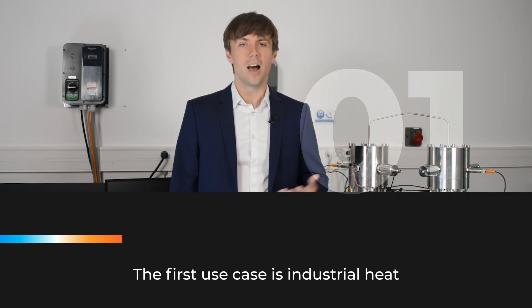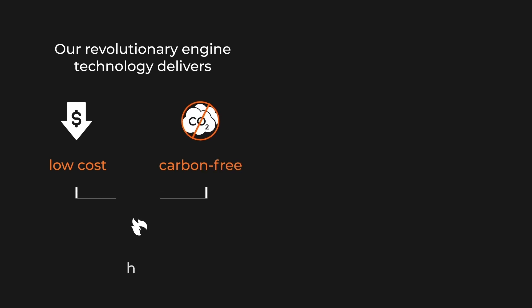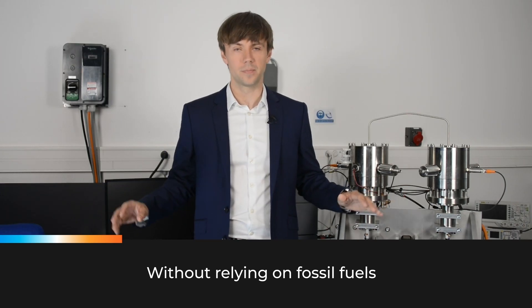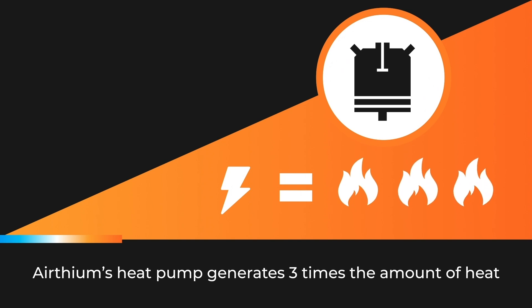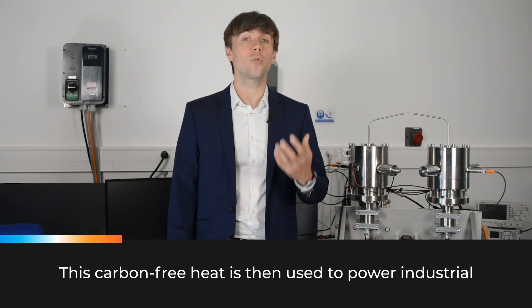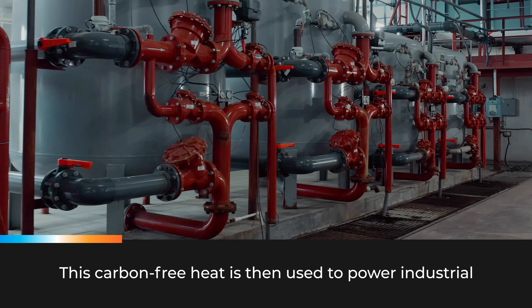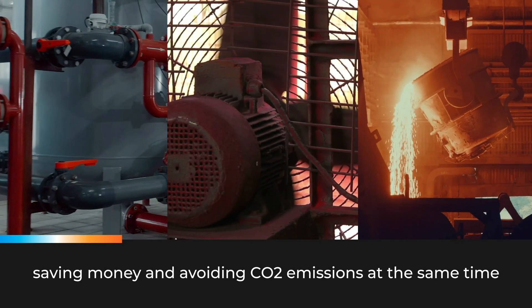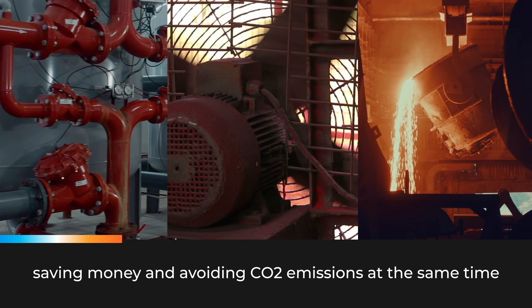Our engine addresses two use cases that together represent one-third of worldwide CO2 emissions from fossil fuels — enough to change the fate of our climate. The first use case is industrial heat. Our revolutionary engine technology delivers low-cost, carbon-free heat at much higher temperatures than any comparable technology on the market today, without relying on fossil fuels. Ertheum's heat pump generates three times the amount of heat that a resistor makes using the same amount of electricity. This carbon-free heat is then used to power industrial boilers, dryers, and furnaces, saving money and avoiding CO2 emissions at the same time.